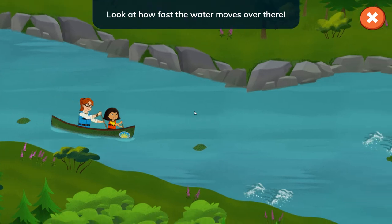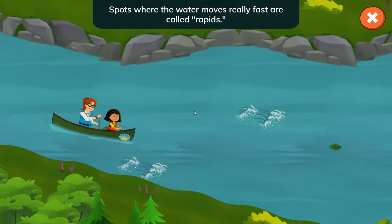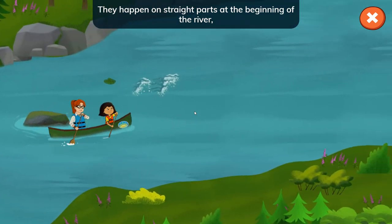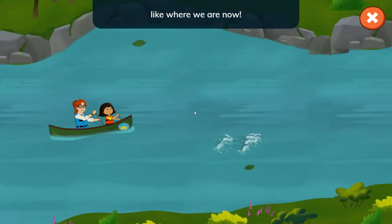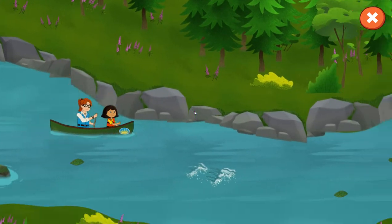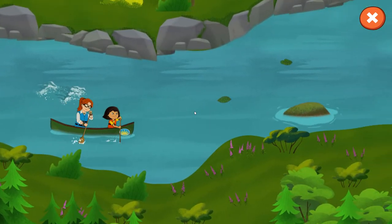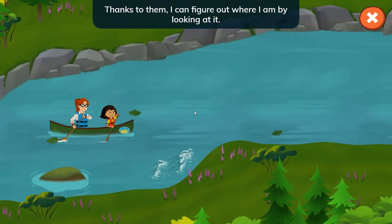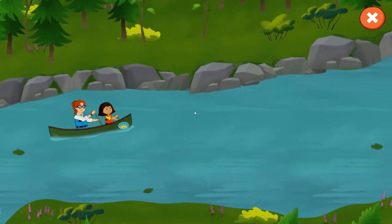Look at how fast the water moves over there! Spots where the water moves really fast are called rapids. They happen on straight parts at the beginning of the river, like where we are now. My elders taught me how to read the river — thanks to them, I can figure out where I am by looking at it.